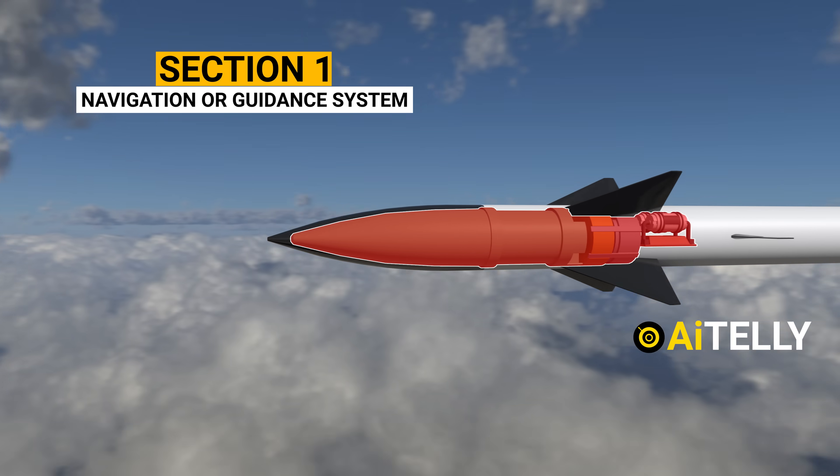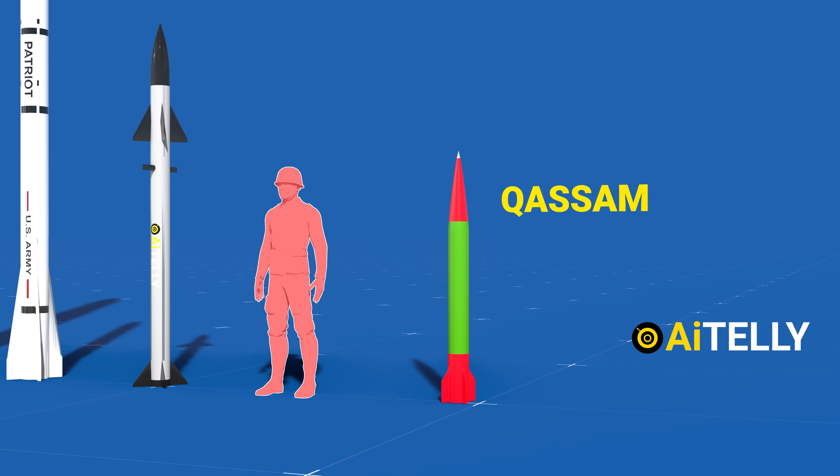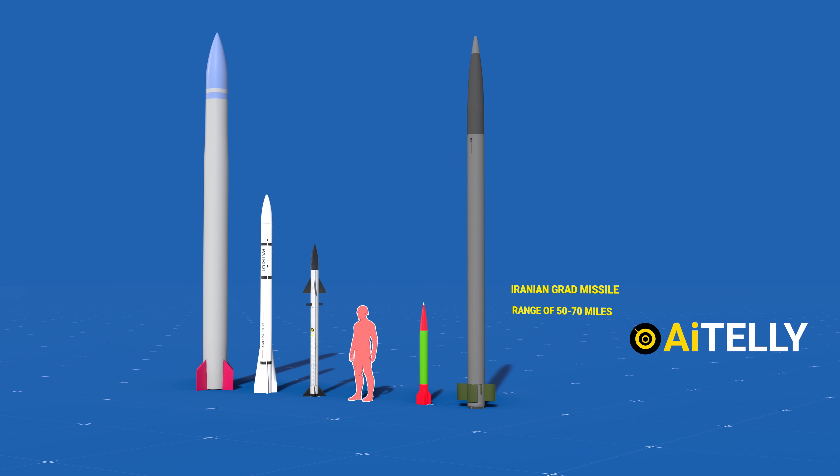We will also look at the basic parts of the Tamir and how it works in a step-by-step format, along with a short comparison with the Qasam and the Iranian-built Grad rockets, all in the videos ahead — so stay tuned and don't miss a beat.